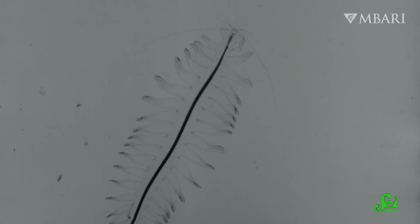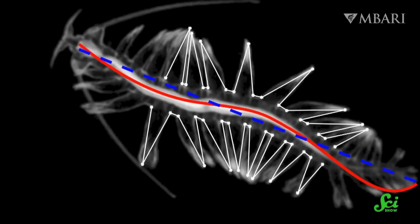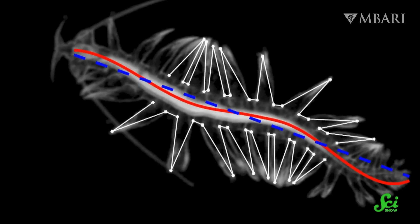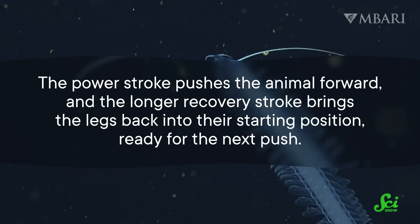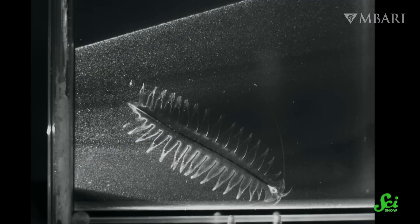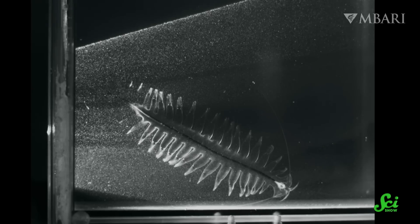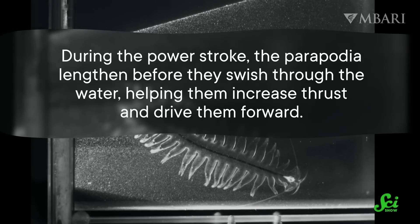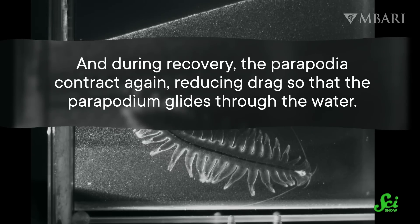They filmed the worms using high-speed cameras as they swam around in transparent tanks, both at sea and back on land. Using digital markings on different points on the worms' bodies, the researchers saw that each movement of the peripodia had a power stroke and a recovery stroke. The power stroke pushes the animal forward, and the longer recovery stroke brings the legs back into their starting position, ready for the next push. By shining a laser on the worms, researchers could see how the worms have optimized their swimming motion to increase thrust in the power stroke and reduce drag in the recovery stroke.